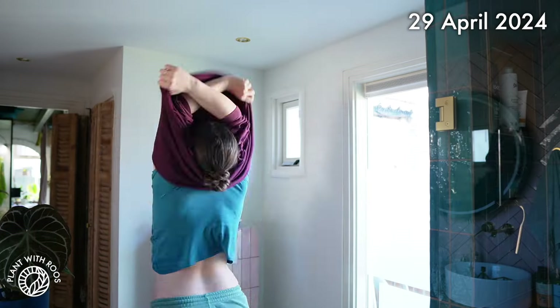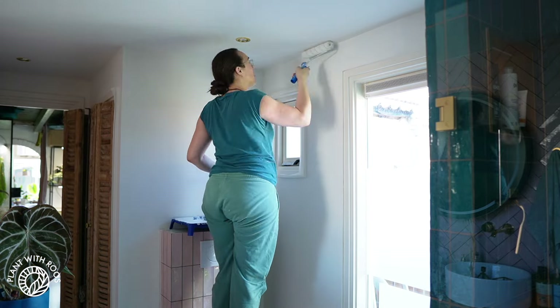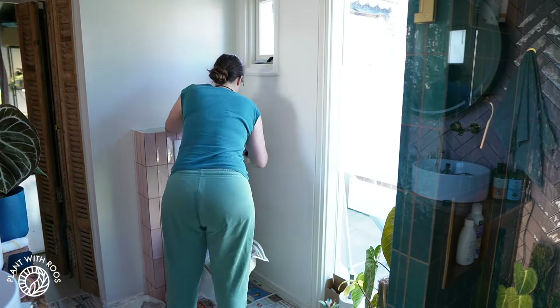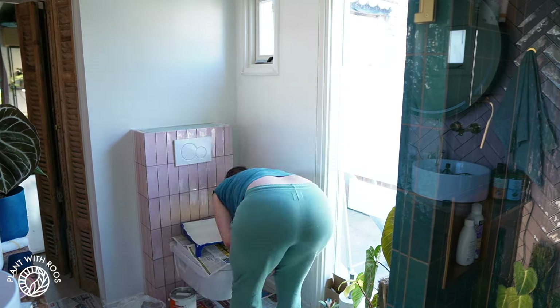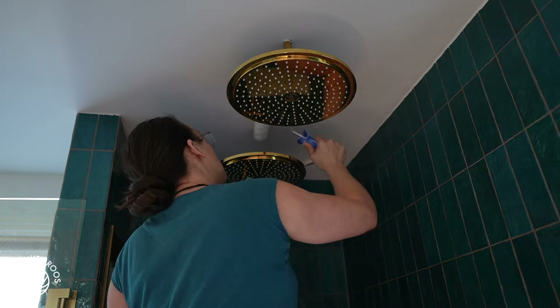Welcome back to the bathroom. It's time to do the final layer of paint, and then the bathroom should be finished. This process was actually pretty quick because it's just a few spots, and then the piece above the shower as well — they did a patch there.